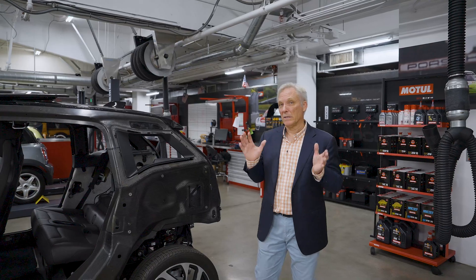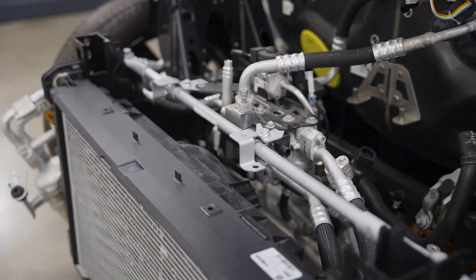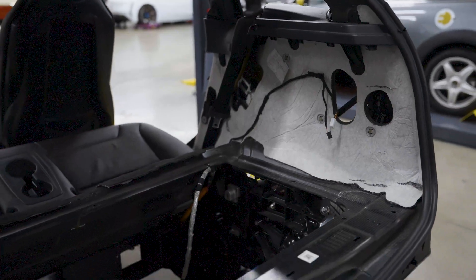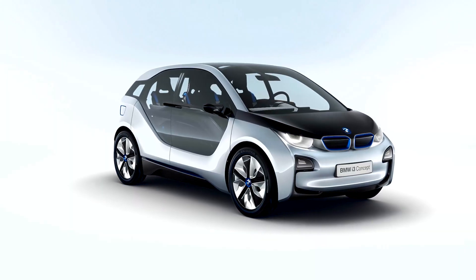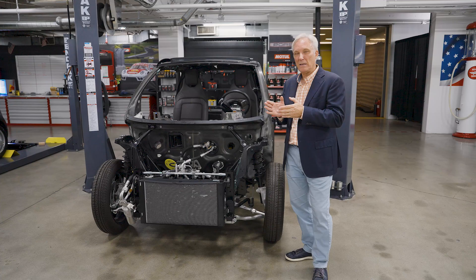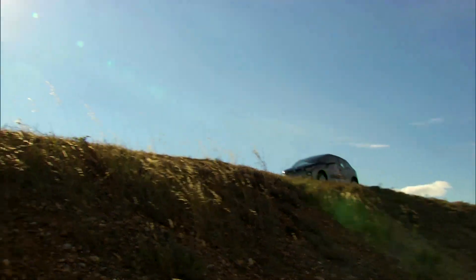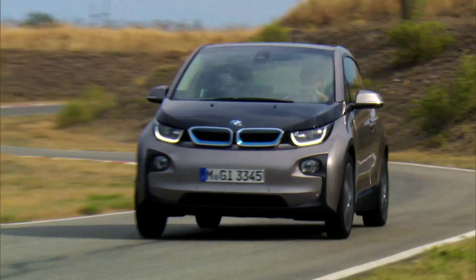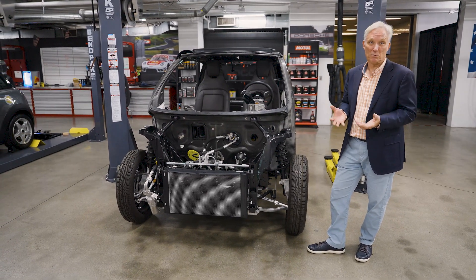The BMW i3 was the culmination of all the work that Project i did. BMW felt it was necessary to develop their own electric motor, and this is the first car to have BMW's own electric motor in it. The battery pack was very important to the overall dynamics of the car, so BMW brought battery pack development in-house. You could reduce the size of the battery pack for the same range if you were able to make the car lighter, so that allowed experimentation with things like carbon fiber and aluminum. The car had about 100 miles of range when initially launched, which from research with previous cars seemed to be enough for most customers — and it could deliver that range in comfort for four passengers because it was lightweight, under 3,000 pounds, which for an electric car is really, really light.